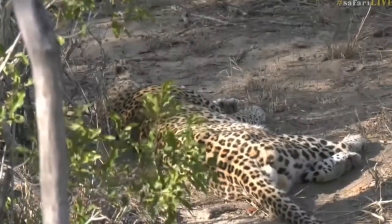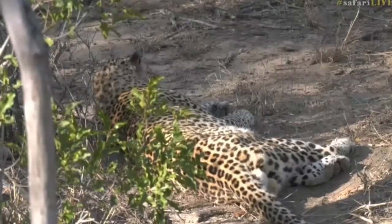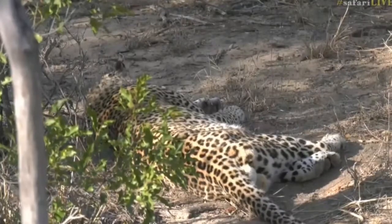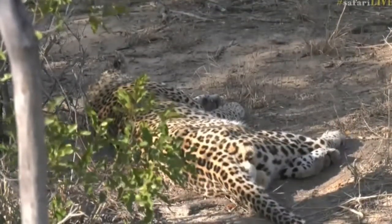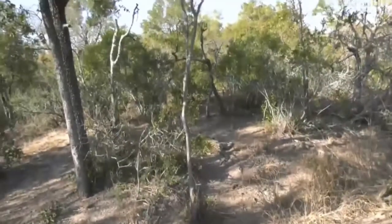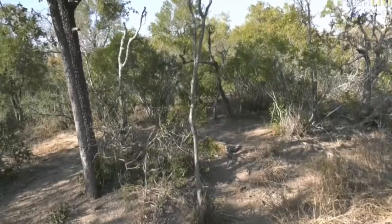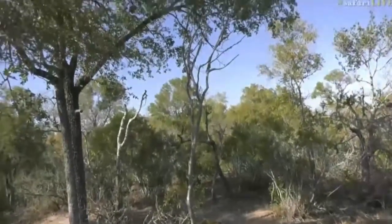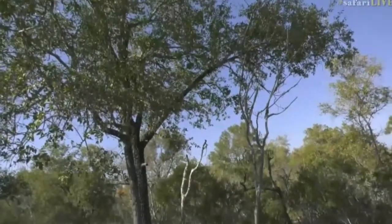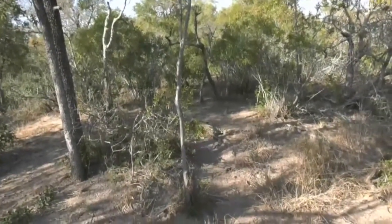Unfortunately sometimes females die a little earlier, around 13 to 15, which is what we've seen with some leopards in this area. Generally mid to late teens is a good way to put it for leopards. I think this is where Mvula has decided to rest for the day - he's got such a beautiful spot with nice shade and a little breeze. You will never spot this leopard from any road, and following in a vehicle it would have been tough to find him - his camouflage works so well. We're right on top of him, probably three to four meters away.